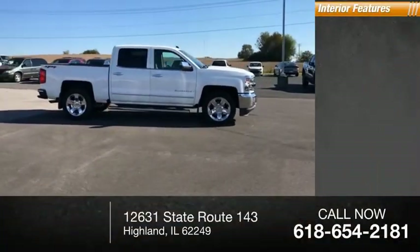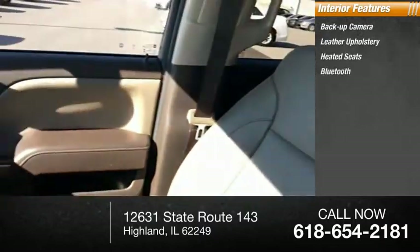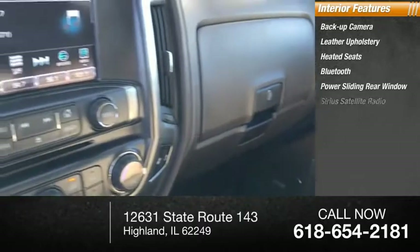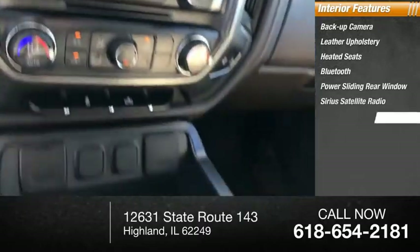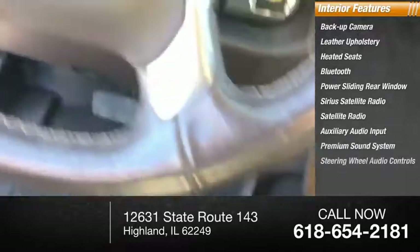Inside you'll find backup camera, leather upholstery, heated seats, Bluetooth, power sliding rear window, Sirius satellite radio, auxiliary audio input, premium sound system, steering wheel audio controls.